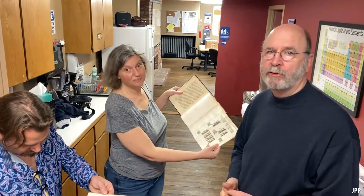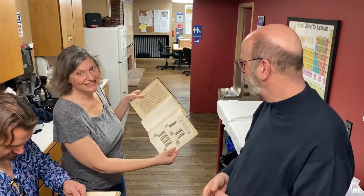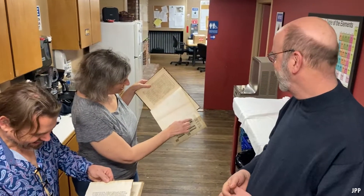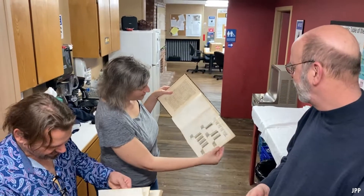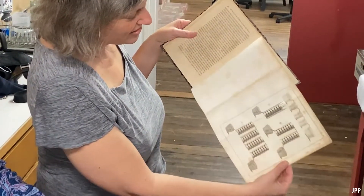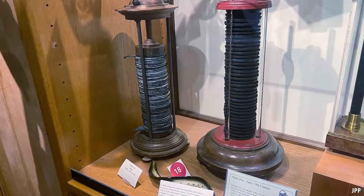Look at this — this is the first printing of Alessandro Volta's paper on the battery. Oh my goodness. And yesterday was his birthday! Here's the chain of cups — see the two different metals in the cup with salt water? And there are the different piles.